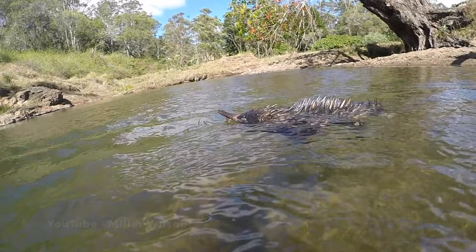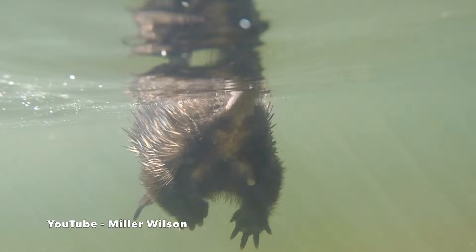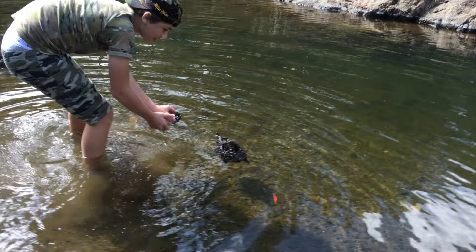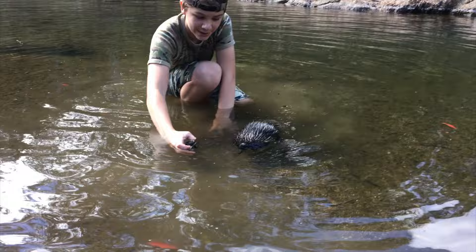Look at his little legs go. Well, this is just amazing — look at this. I was not expecting this to happen, but this echidna, he's going for a little swim. Look at that. Catching this all on the GoPro, which is very cool. These guys are such cool creatures.